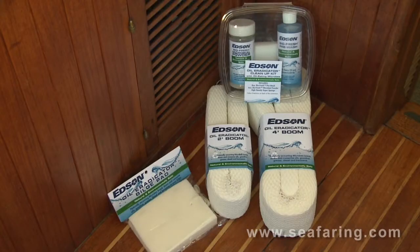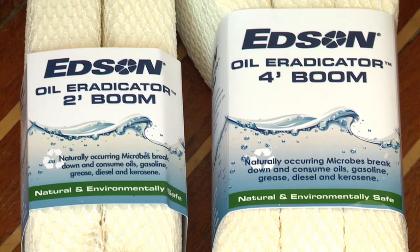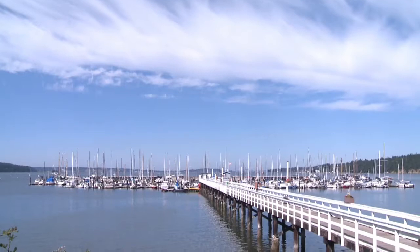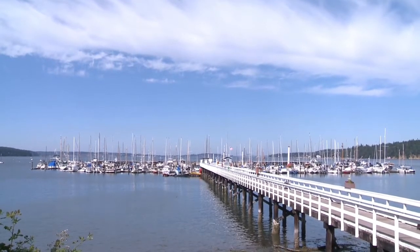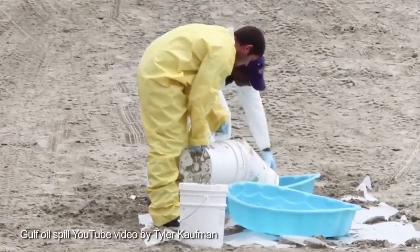Fortunately, we sell the Edson line of BioFresh and oil eradicator bioremediation products. The active ingredients are microbes that convert the petroleum pollutants into water-soluble fatty acids, and they're 100% natural and environmentally safe. These naturally occurring beneficial microbes break down and essentially eat oil, gas, grease, and diesel fuel. It's the same stuff they're using to clean up the BP spill in the Gulf.